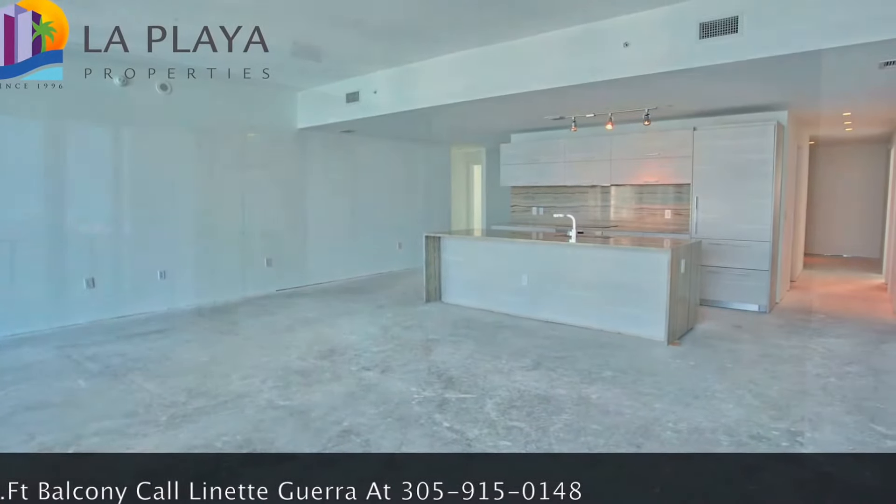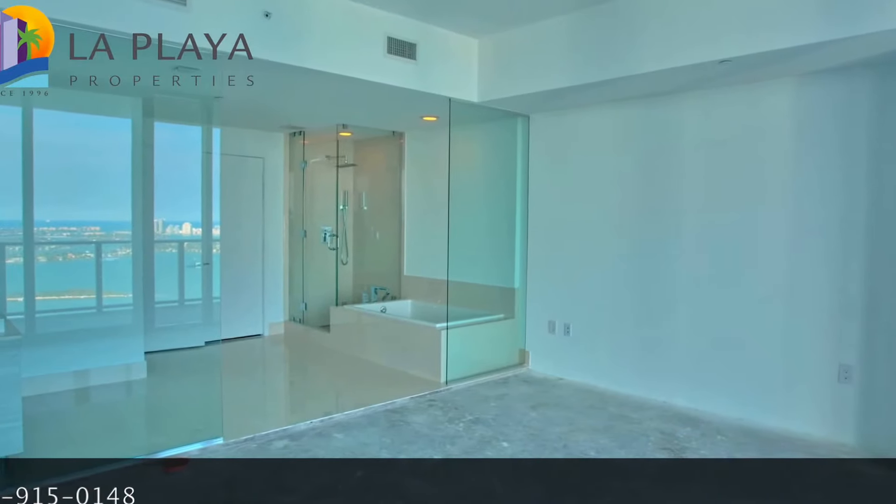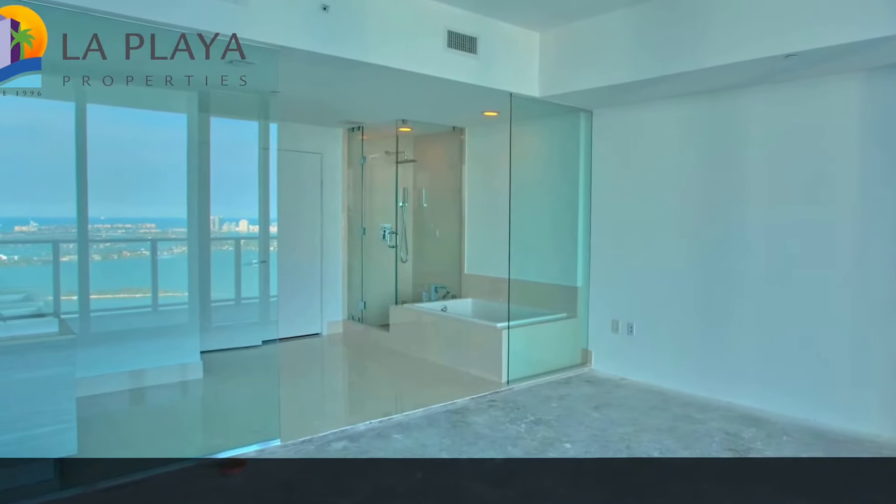There are two ensuite master bathrooms and they have these great glass walls that you can look from the shower all the way out to the bay.